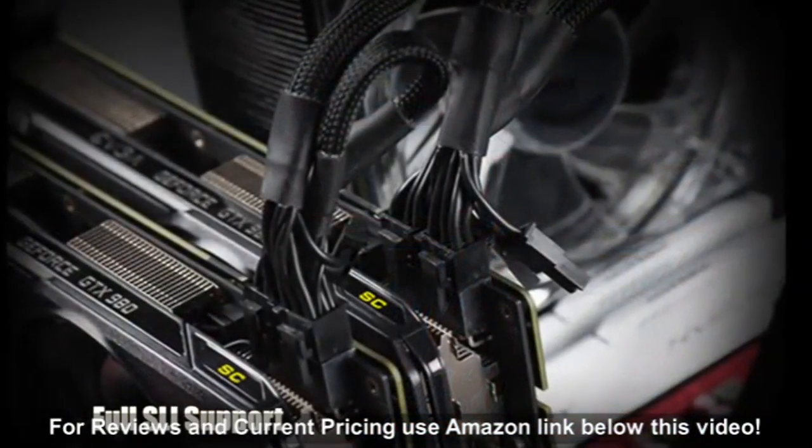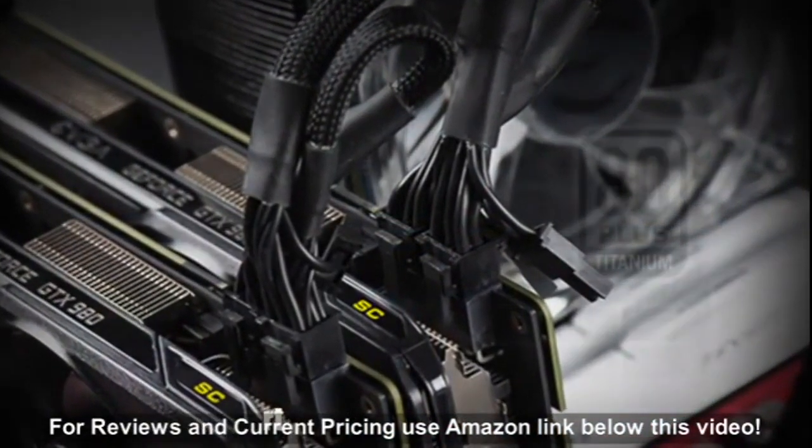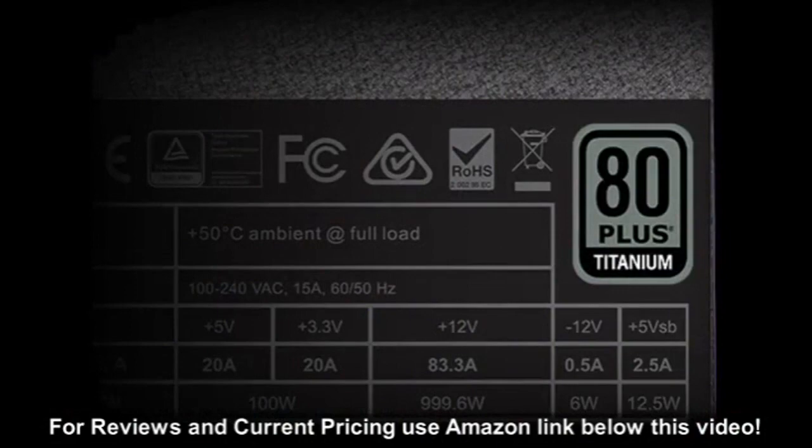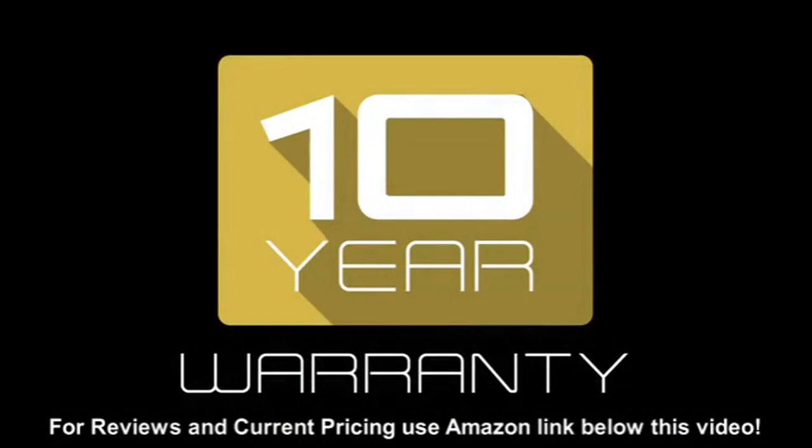Full SLI support allows you to pair up two or more graphics cards for extreme gaming performance, not to mention a titanium rating which offers 94% efficiency or higher, and a full 10 year warranty backed by EVJ support.